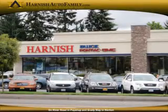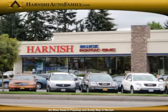At the Harnish Auto family, we don't believe in just customer satisfaction. Our aim is to exceed your expectations in every aspect of every transaction. For more than 30 years, this focus on our customers and constant attention to detail has been our foundation.